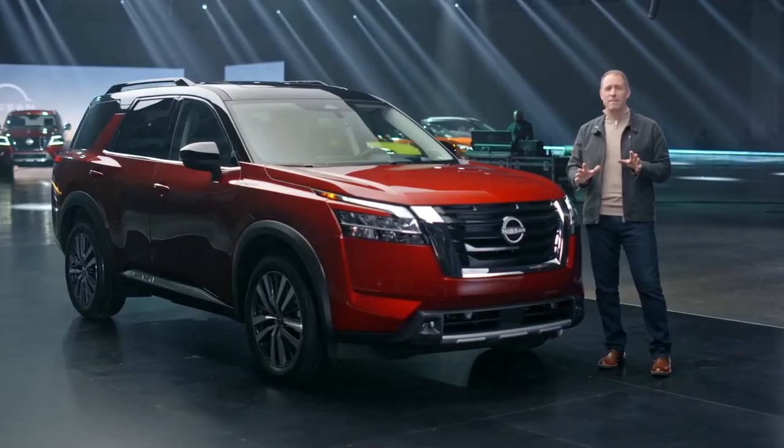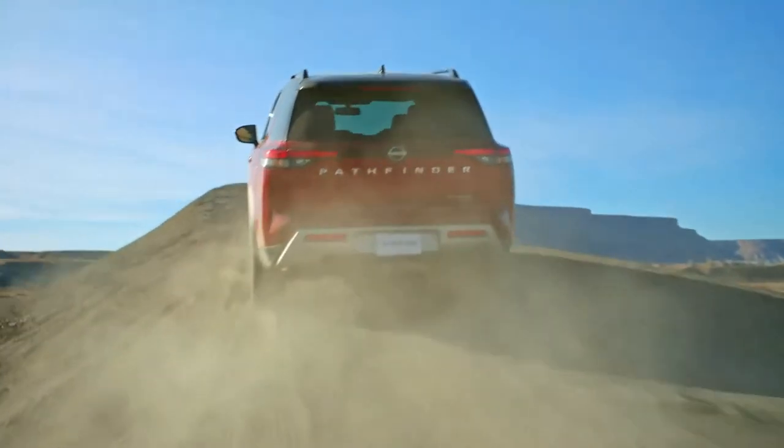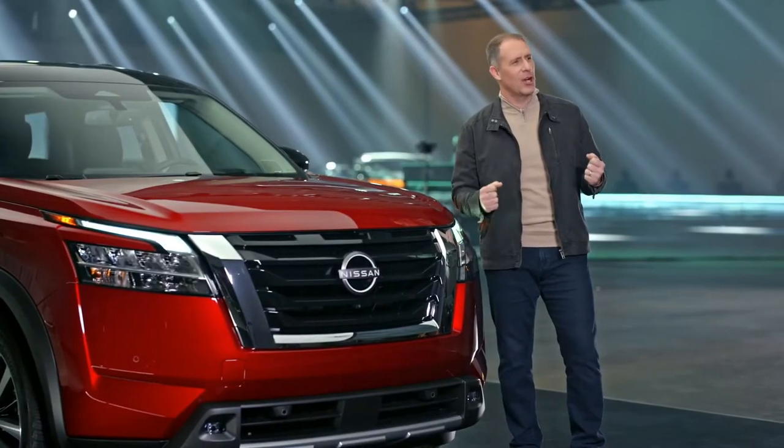You'll feel a dramatic improvement the very moment you first hit the gas pedal. This new dynamic combination provides smooth and direct access to power whenever you need it. It just feels confident and strong.